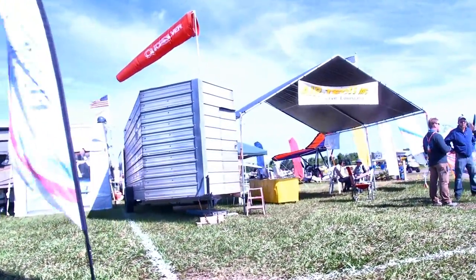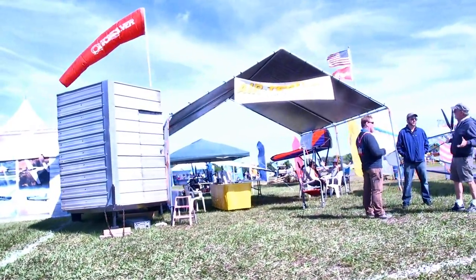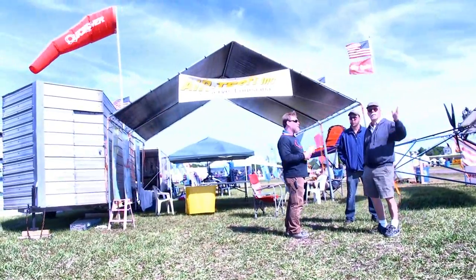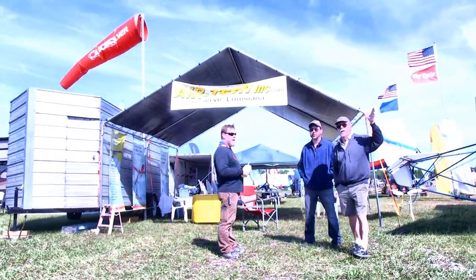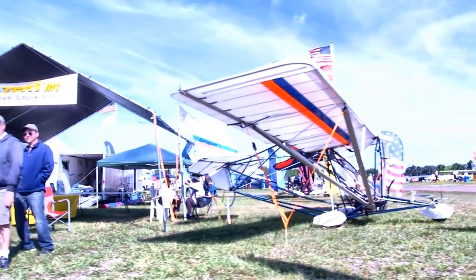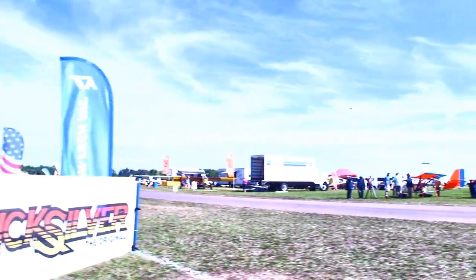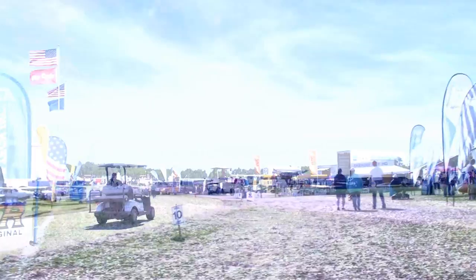Next up is one of our most famous companies of all time — this is Quicksilver Aircraft, now represented in the United States and around the world by Air Tech, one of the most reliable suppliers of parts and equipment for the Quicksilver aircraft. Beaver Boren and his son Ken are both waving back at us. They're out of Louisiana and can supply everything you need for a Quicksilver.